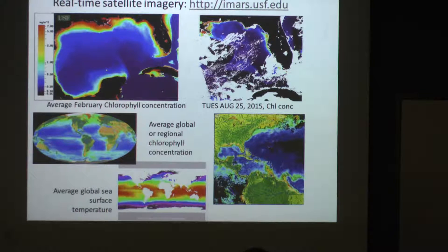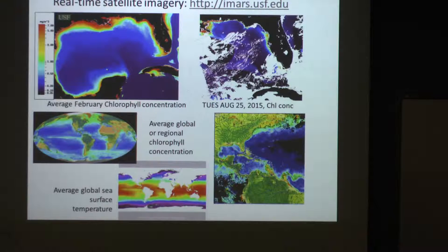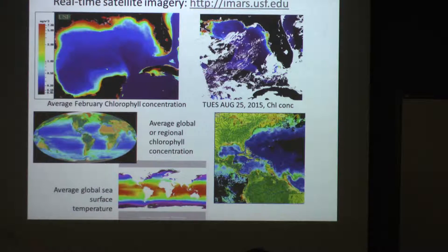We process the data as soon as the satellite comes over. We collect data for the Caribbean Sea, Gulf of Mexico, and the east coast of the U.S. We also have a lot of projects that deal with larger regions, and we use data from NASA, NOAA, and other groups that collect satellite data to look at, for example, global patterns in temperature and global patterns in chlorophyll concentration.